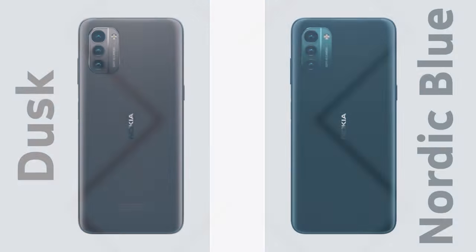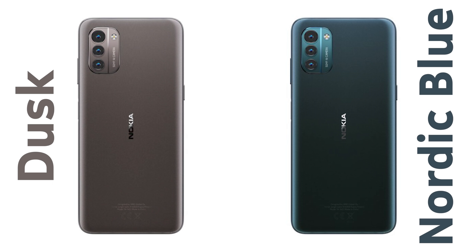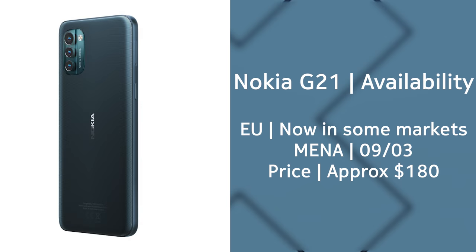The most notable design improvement is that the device is now only 8.5mm thick compared to 9.2mm on last year's G20, making it a bit easier to use and hold. In terms of colors, the G21 comes in two options: Nordic Blue, which is a very deep blue, and Dusk, which this year is more of a brown bronzish color. The phone will be available for sale very soon in many markets at a starting price of around $170-$180.